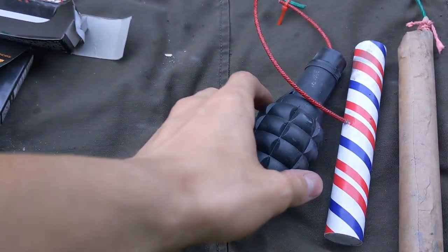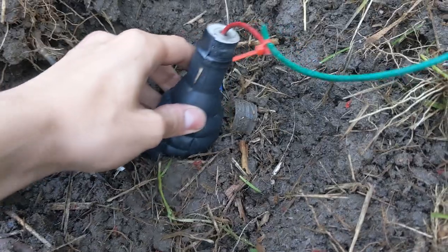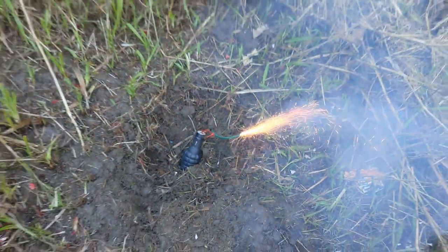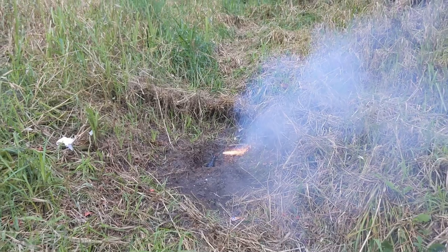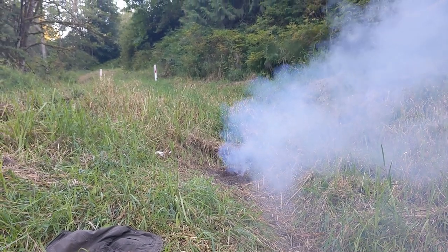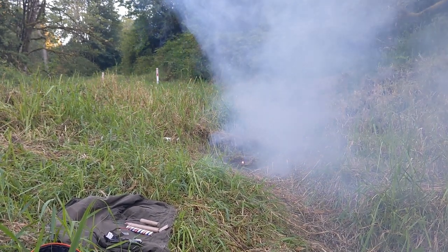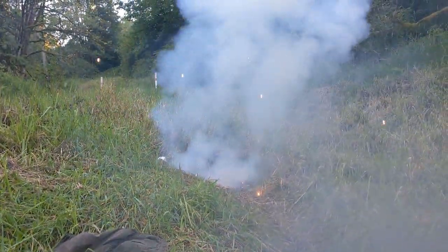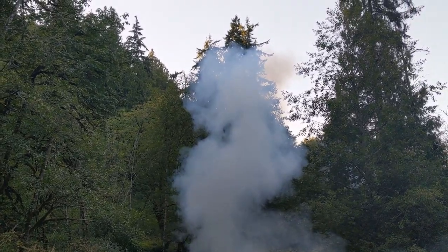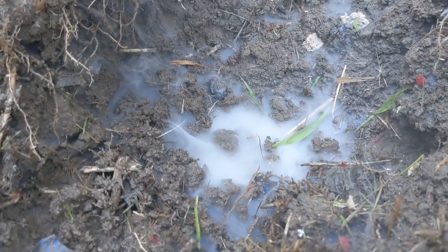Without any further ado, let's go ahead and try the grenade. I'm not going to throw it like a real grenade, but we're still going to try to do some damage as a real grenade would. Grenade in the grass. Well, that was definitely just overdramatic. Look at all the smoke from that. And now we have the full stick M80 firecracker — it almost looks like a nice little pool of smoke down there.